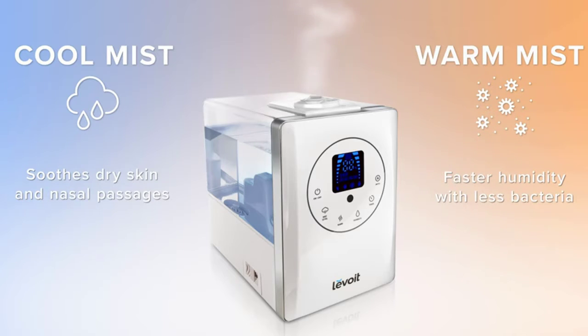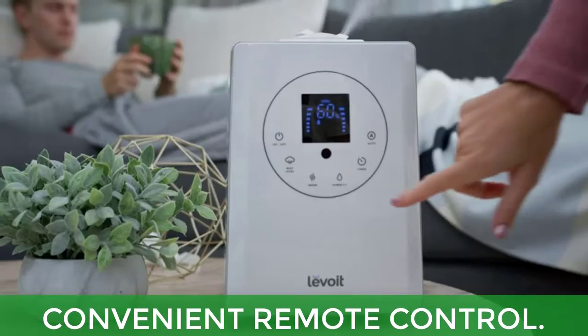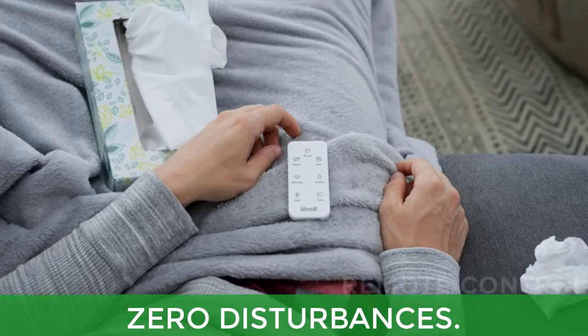Main features: warm and cool mist, warm mist technology, perfect for large rooms, convenient remote control.